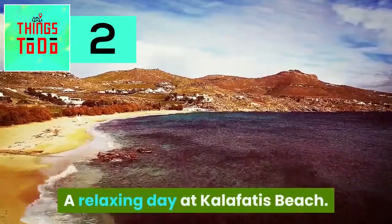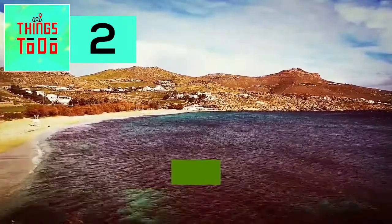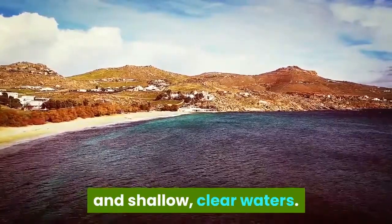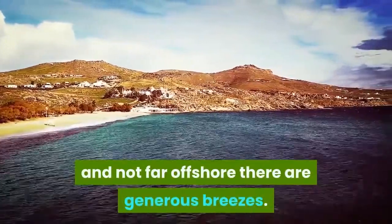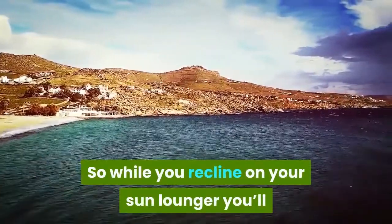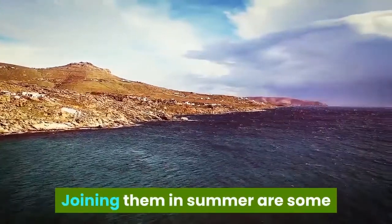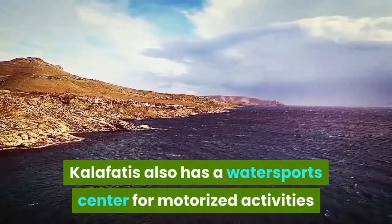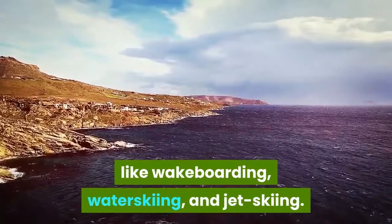A relaxing day at Calafaris Beach. Two beaches over from Calolivari, Calafaris is another alluring sandy bay with an arc of golden sand and shallow clear waters. What sets this beach apart is that it is oriented to the east, and not far offshore there are generous breezes, so while you recline on your sun lounger you'll see windsurfing sails zipping across the horizon. Joining them in summer are some snazzy-looking yachts anchored in the bay. Calafaris also has a water sports center for motorized activities like wakeboarding, water skiing, and jet skiing.